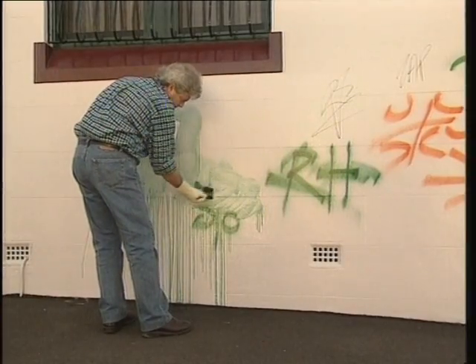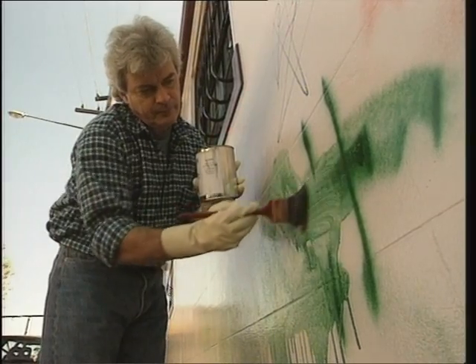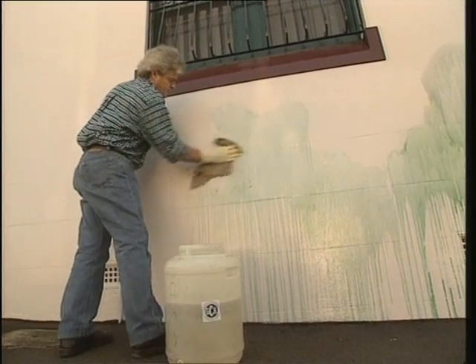Until recently, the most effective way to get rid of graffiti was to cover it in paint. But in a way, this just gave the vandals another clean canvas to deface. Now there are products around which give a more permanent solution to the graffiti problem.